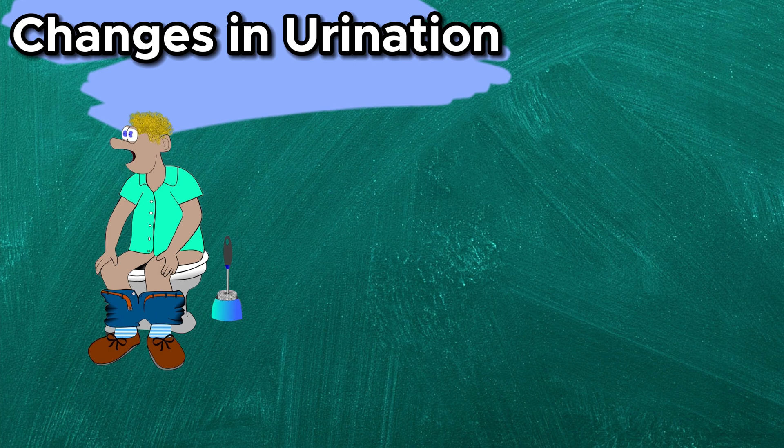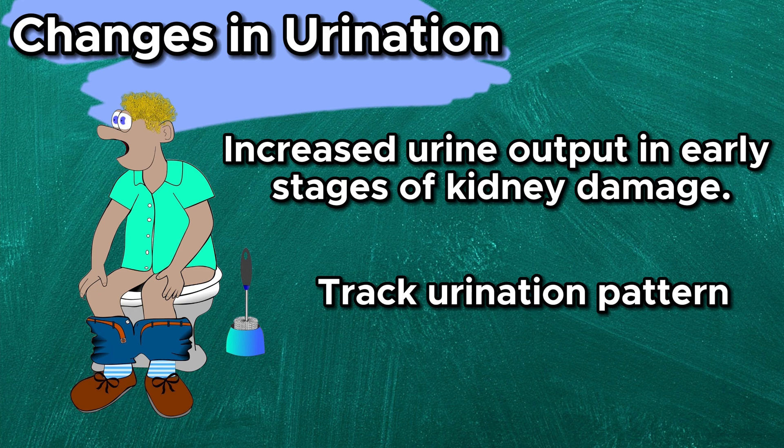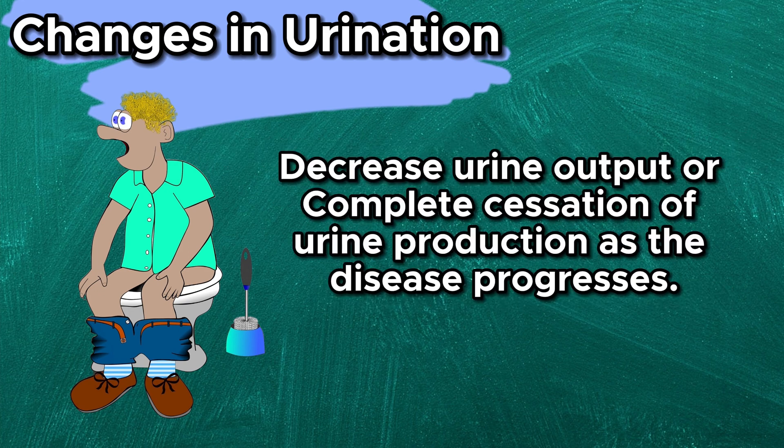Changes in urination — there can be increased urine output in the early stages of kidney damage. Keep an eye on changes in urination patterns. Urination can become more irregular, with decreased urine output or complete cessation of urine production as the disease progresses.